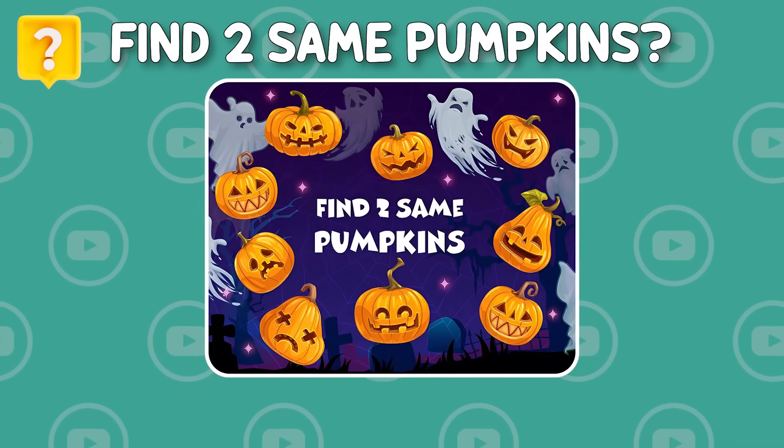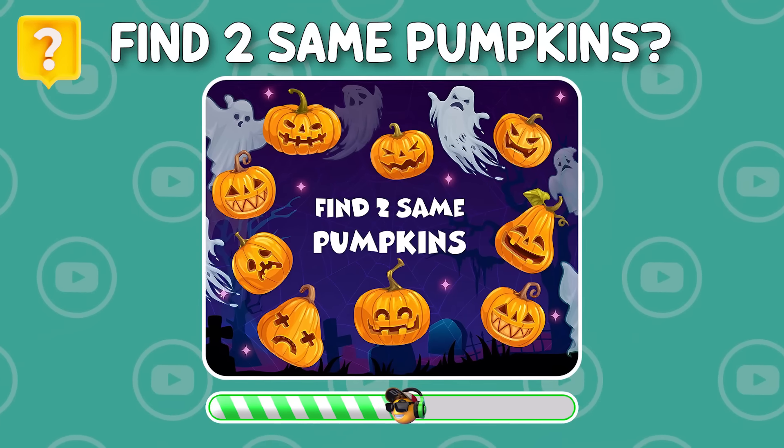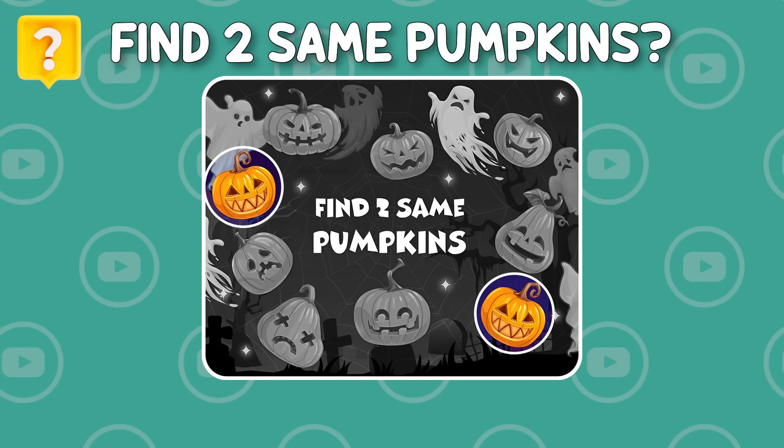Can you find two same pumpkins? The answer is here — did you see it?